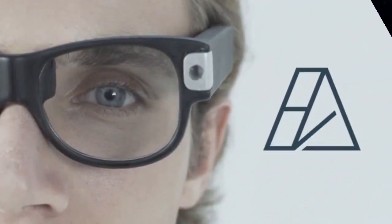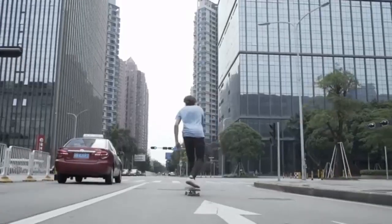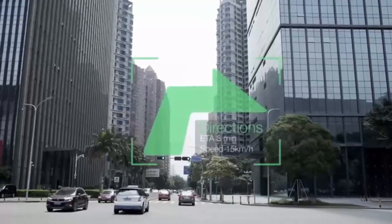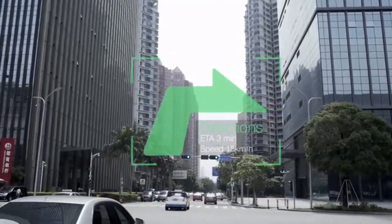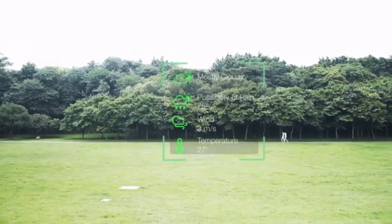Remember how bulky and uncomfortable AR glasses are? Not anymore. Introducing Alpha Glass — the world's first stylish AR glasses for everyday life. Your loyal key to limitless reality, just in front of your eyes. You can use heads-up display navigation to safely reach your destination. Comfortable and stylish, Alpha Glass is your power tool wherever you go.